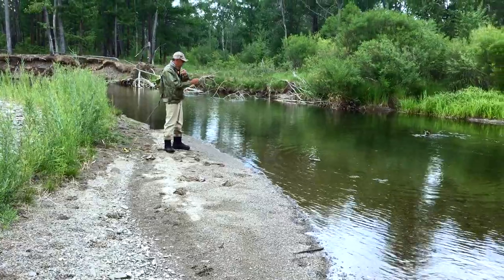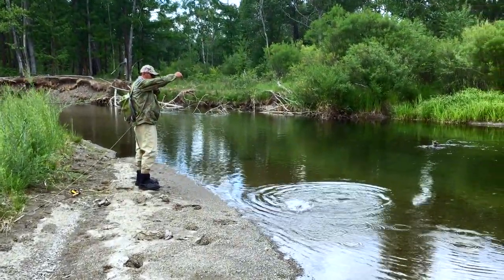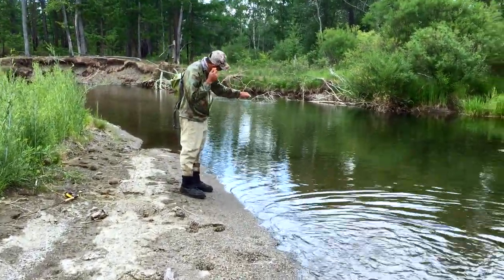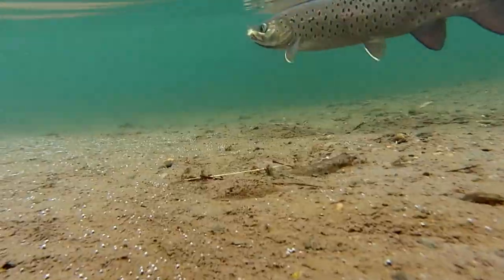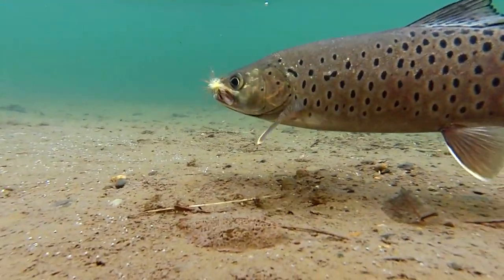This is what I do sometimes to get pictures and videos of fish, especially when I'm by myself — it's good to not have to handle the fish. We can just keep the fish in the water and put the camera in the water. It's a beautiful fish.